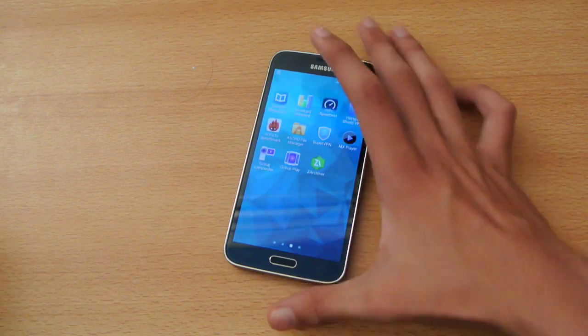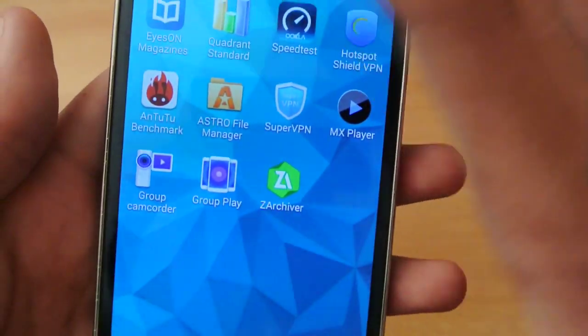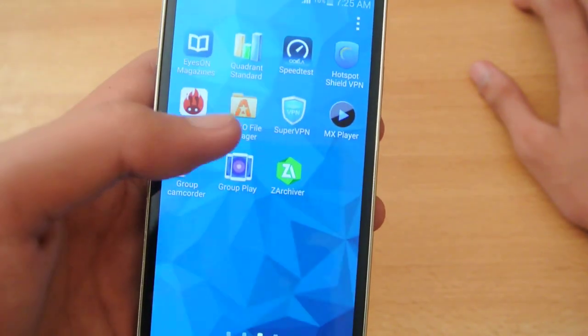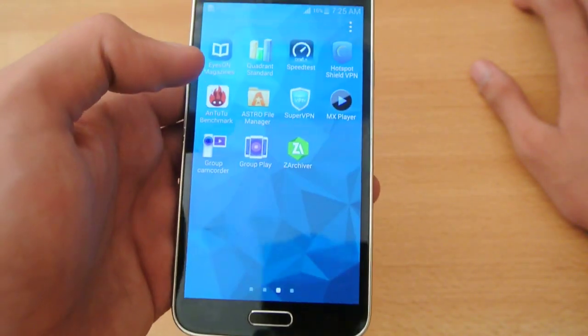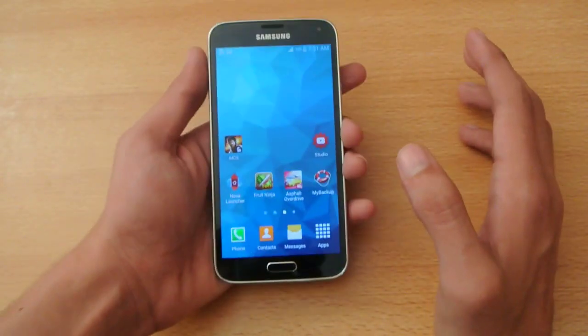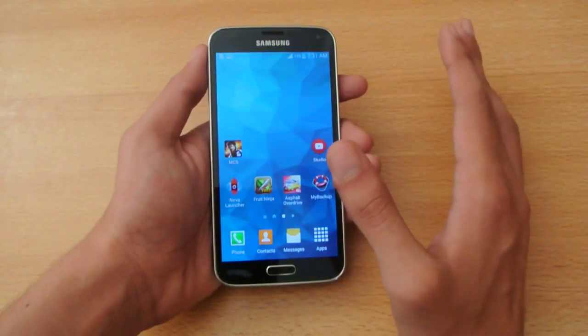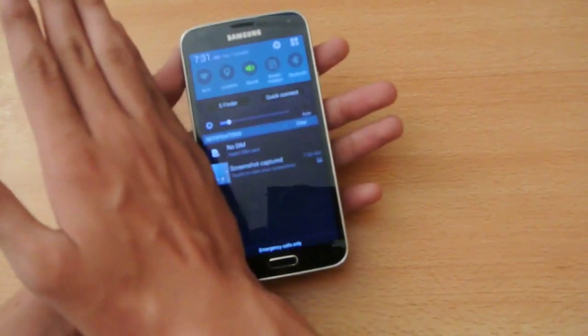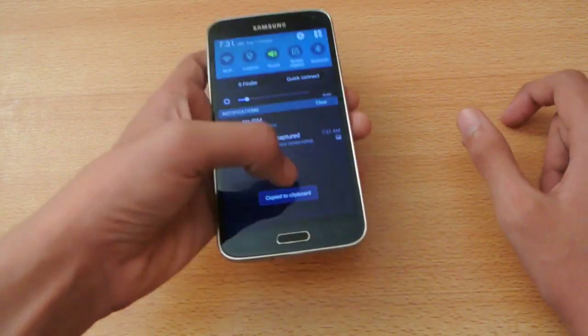Number forty-four: the Samsung Galaxy S5 comes with the Group Play app, which lets you play the same music on different Samsung devices at the same time. Number forty-five: on the Galaxy S5 you can take a screenshot in a unique way — just swipe your palm across the screen and you can capture your screenshot pretty easily.